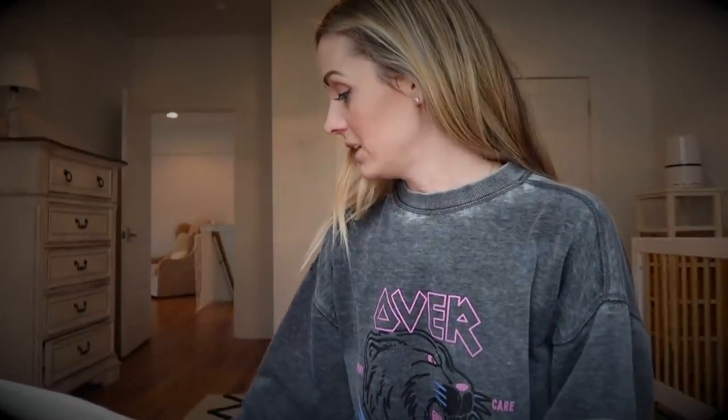I call this the divorce room. I am going to sage this room. Hey guys, welcome to my channel. It's just me trying to put this house together now.